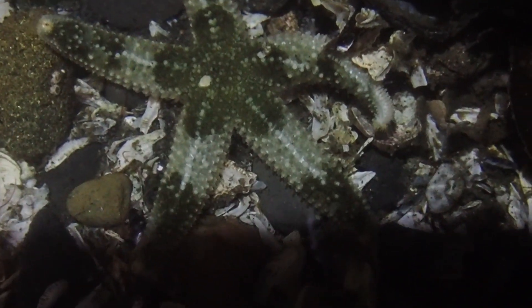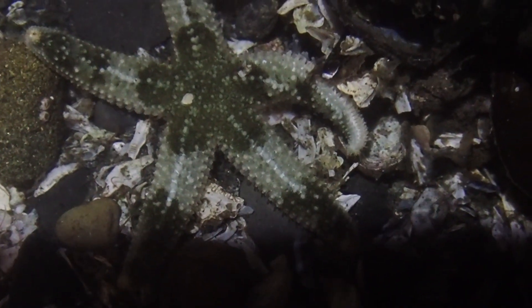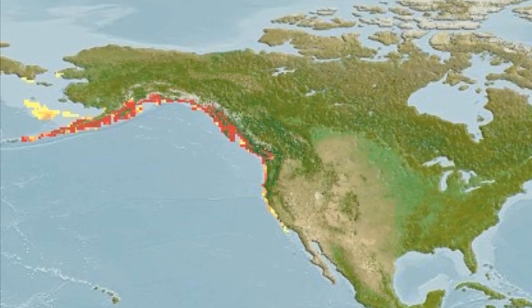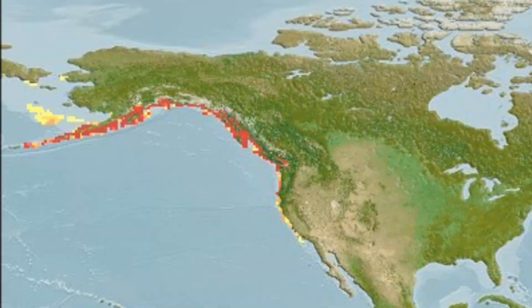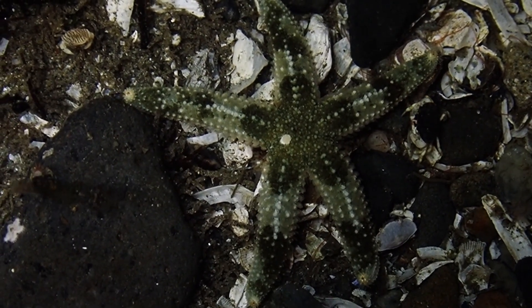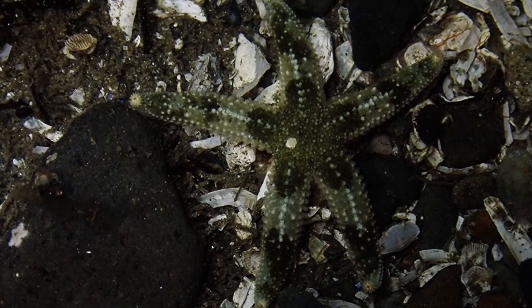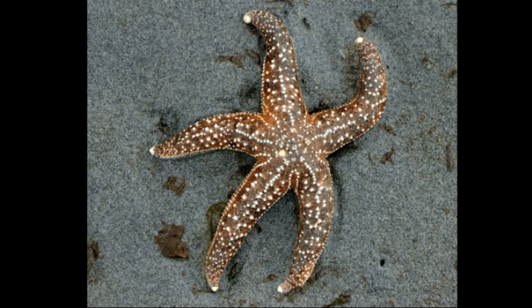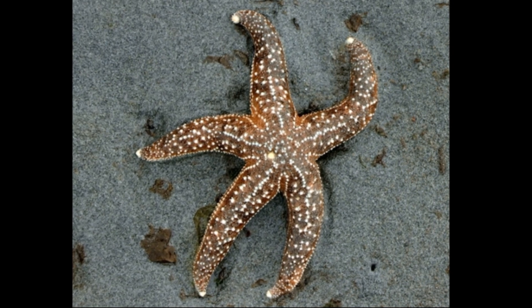The mottled sea star is a large starfish that can be found along coastlines in the North Pacific Ocean from Alaska to central California. The sea stars are usually found from the low intertidal zone to depths around 250 feet. They are typically spotted on rocks or in the sand, and occasionally among eelgrass.